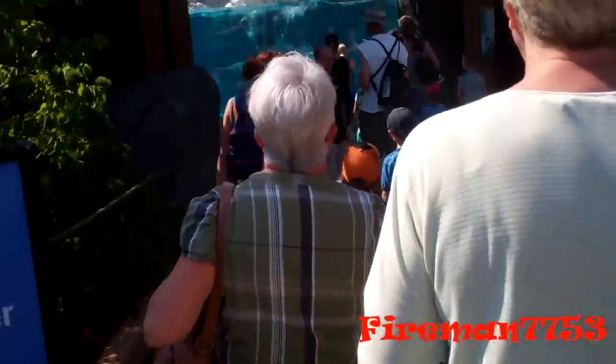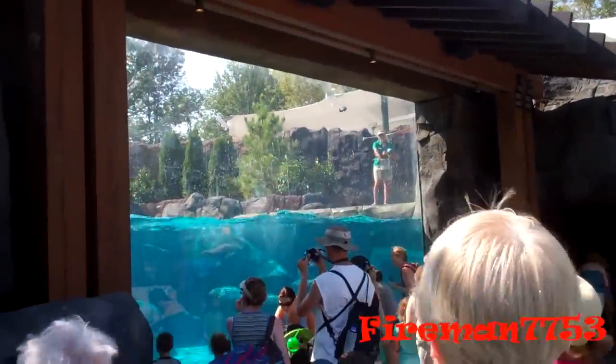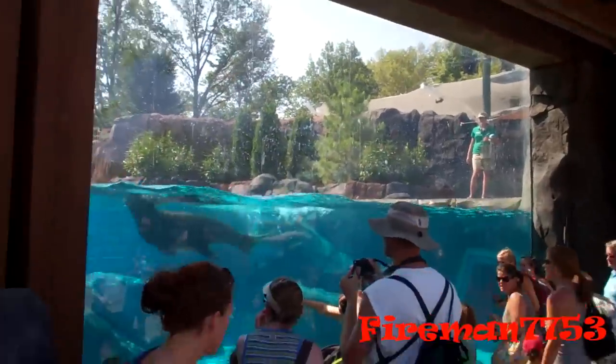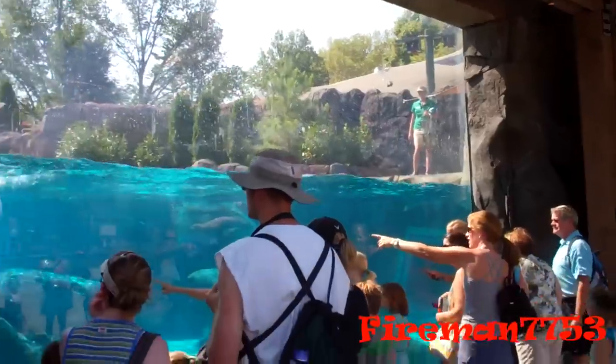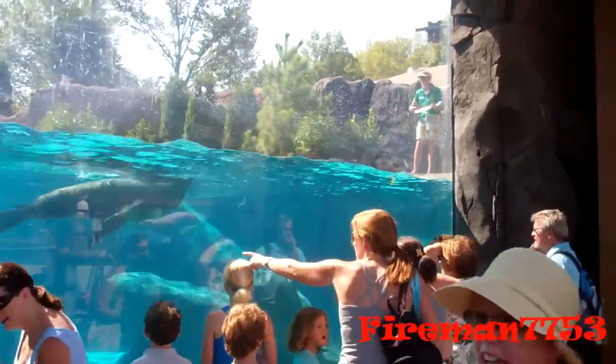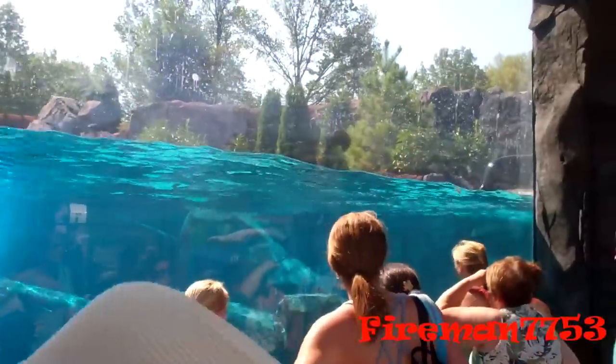A little guy is called a capelin — we get quite a bit of that. We also use a much larger fish; we use herring right here. You'll see they do swallow their food whole — they do not chew their food. Their teeth are designed for grasping and holding, so when they're out in the ocean they just grab a fish and swallow it right down.